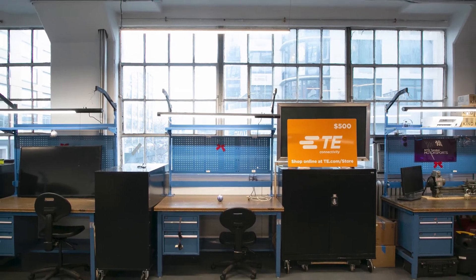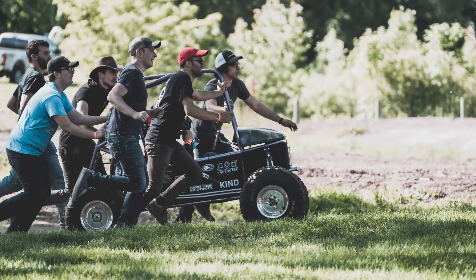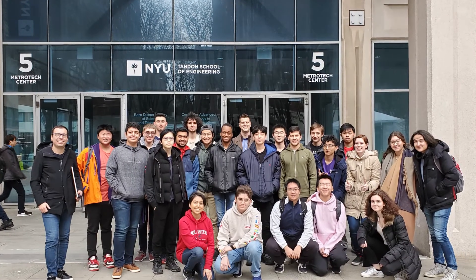And don't worry if you don't see your idea here. Many of the projects came directly from students who wanted to chase down a dream. Be a VIP at Tandon — it's all within the realm of possibility.